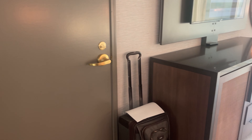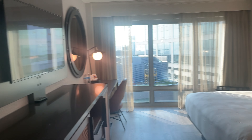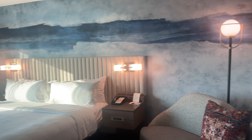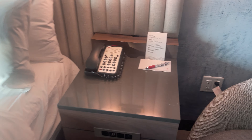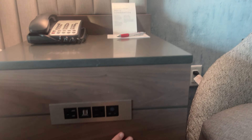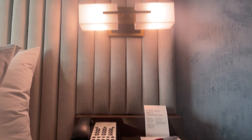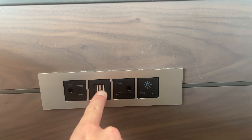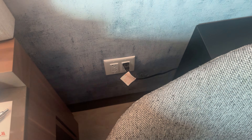Here to my left there is a connecting door. We have a little sitting area, and these nightstands are really cool — they have these lights right here. That's kind of neat: two outlets, USB ports, telephone, and some additional outlet space.